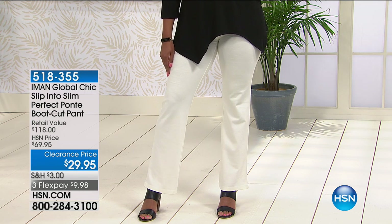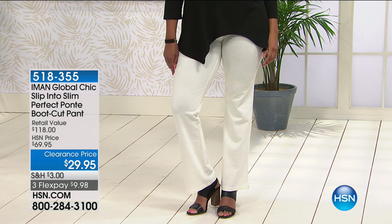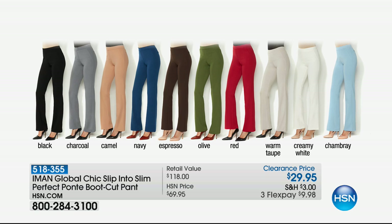This legging — maybe you're looking for a boot cut version — does have that slimming panel in the waist. It's been selected as one of our 10 favorite items of the day, one of our hot special 10 faves. Here are all the colors: black, charcoal, camel, navy — which is a great alternative to denim — espresso, olive, which we're calling kale in Trevor's book.